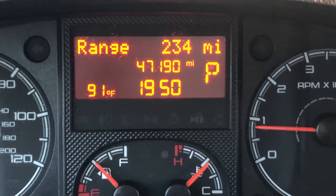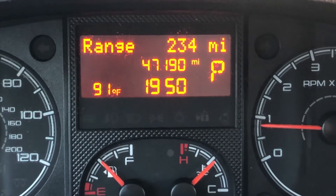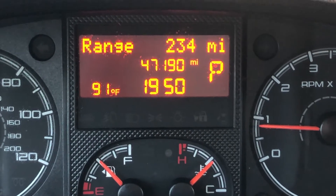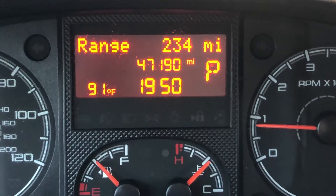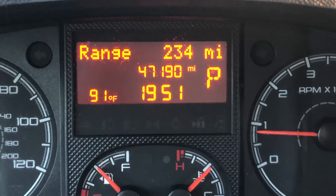This is a 2017 ProMaster 1500, the low roof. I bought this van used and I've had it for about three months. I had around 34-35,000 miles when I bought it, and all the miles I've put on so far have been long haul driving between Los Angeles and San Diego to cities in Texas and back.